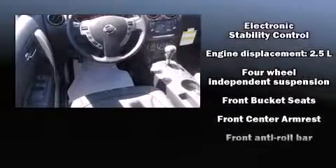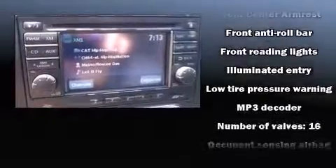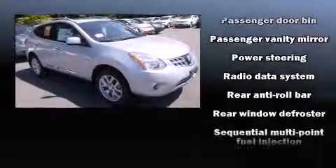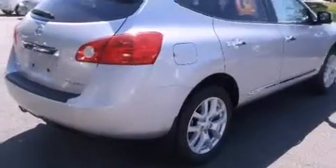Nissan ensures the safety and security of its passengers with equipment such as head curtain airbags, front side impact airbags, traction control, brake assist, anti-whiplash front head restraint, a panic alarm, and four-wheel disc brakes with AVS. Sophisticated all-wheel drive assures superb handling in any weather condition.